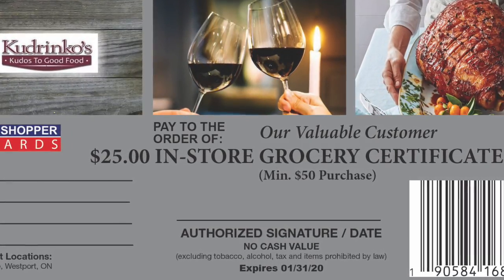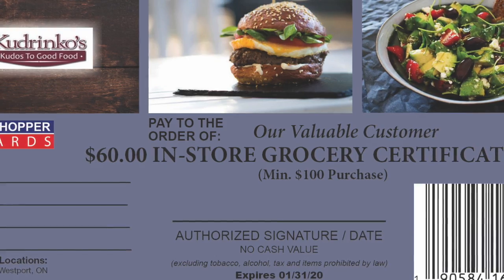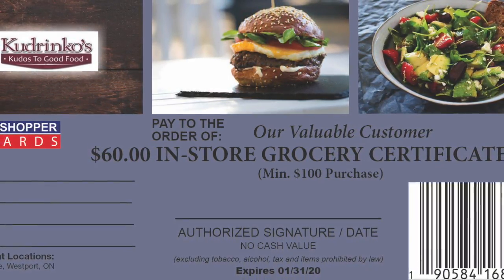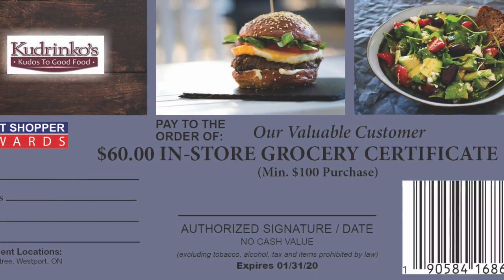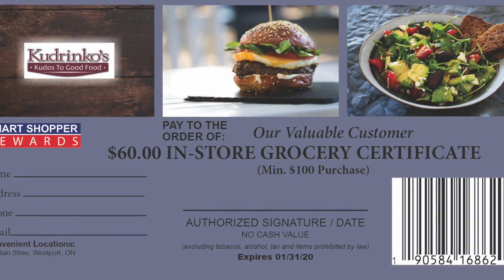In-store certificates earned require a minimum purchase when using, driving higher margin sales. Since certificates expire 60 days from issuance, sales continue to increase even after the program has ended.